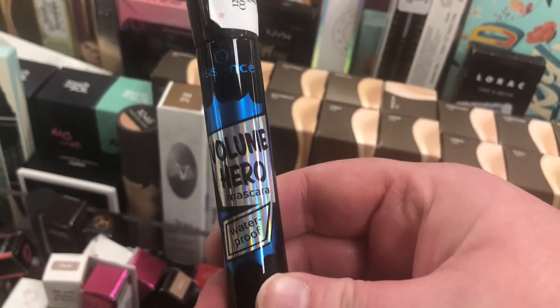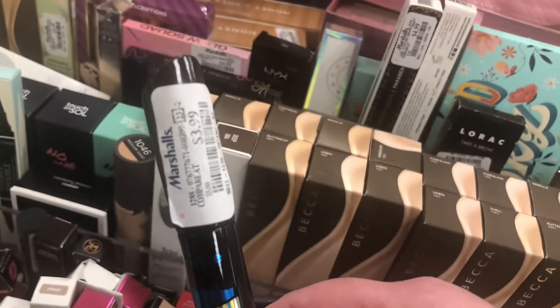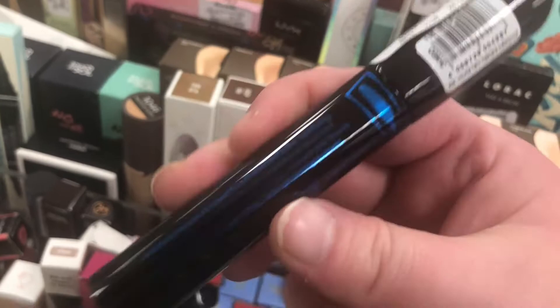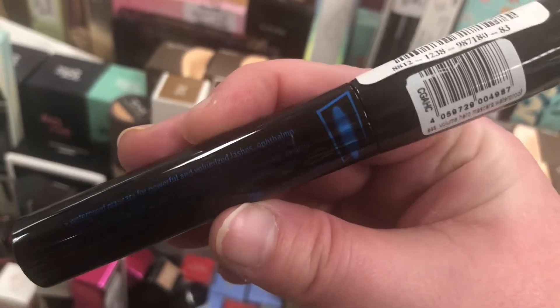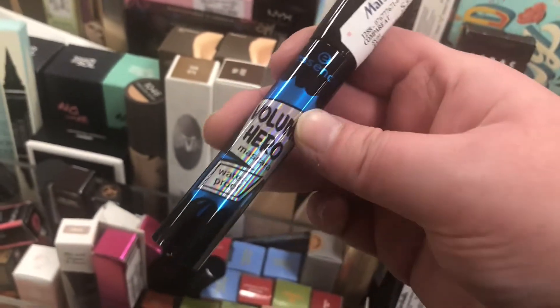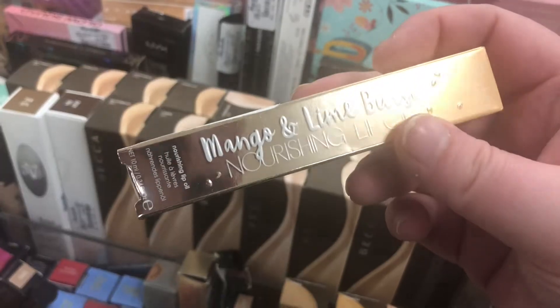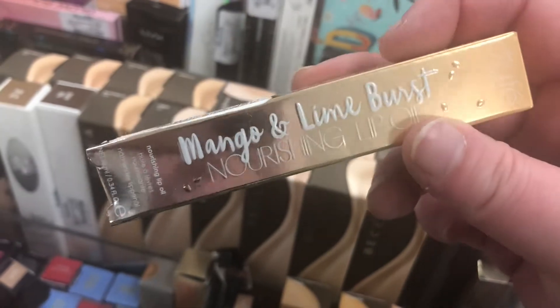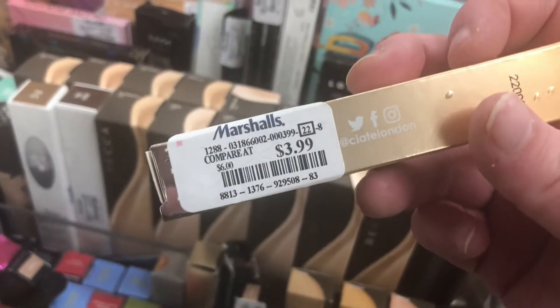There's an Essence Volume Hero Waterproof mascara for $3.99 — I've never tried this one before so I don't know how it is. There's also what I believe is Ciaté London in a Mango and Lime Burst Nourishing Lip Oil for $3.99.